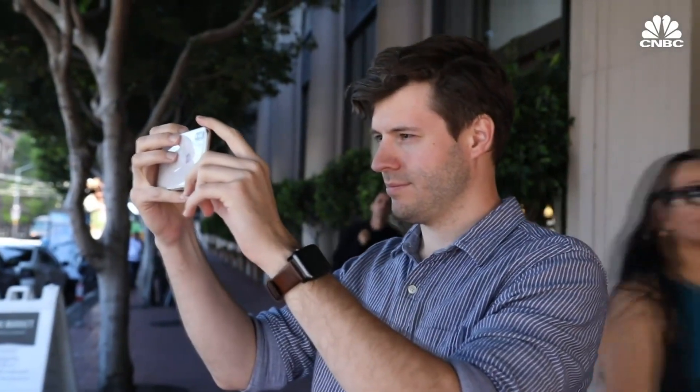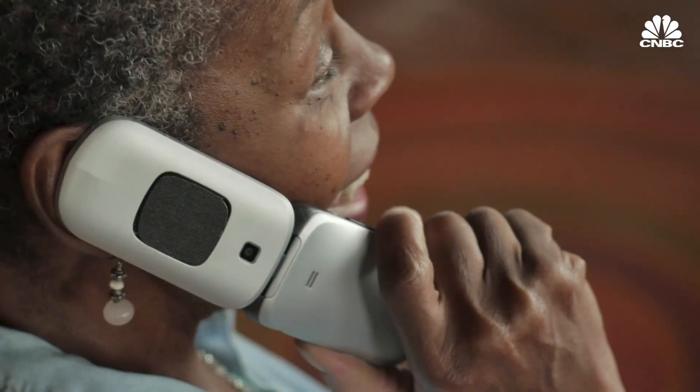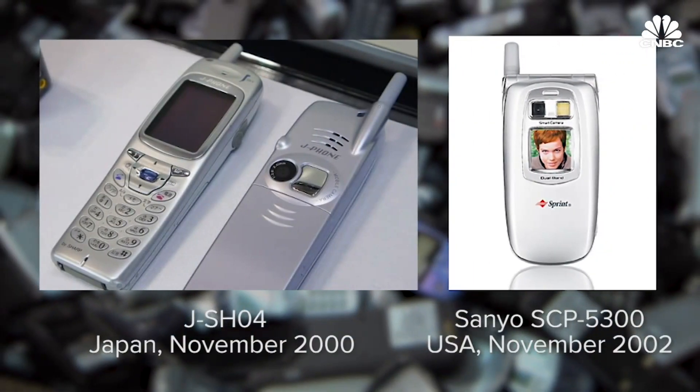The cameras on our phones work so well these days, it's easy to take for granted all the technology making that possible. It wasn't that long ago that phone cameras were really primitive and not terribly useful. The first camera phones were released almost 20 years ago, with enough memory to store about 20 photos and a maximum resolution that's a fraction of a megapixel.